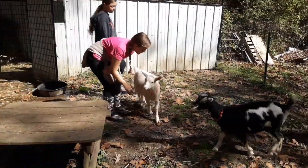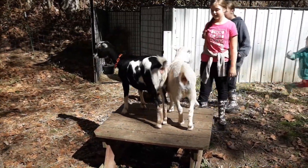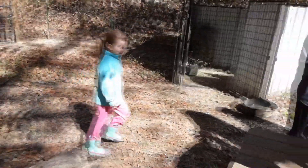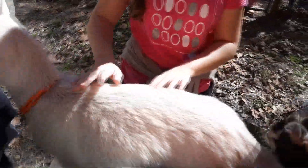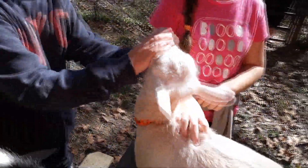They're a joy to have and the kids have fun with them. They're really friendly and smart little things. Within the next year they'll be doing pretty good on milk production. We're going to redo one of our little pump houses that's no longer a pump house into a milking building, where we'll keep their medication, milking stools, and all of that.